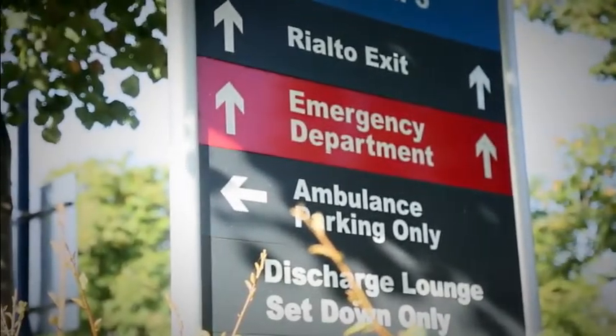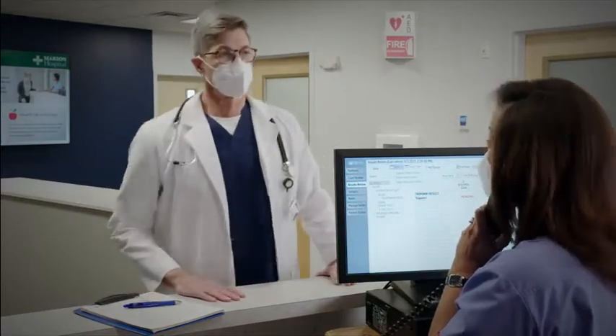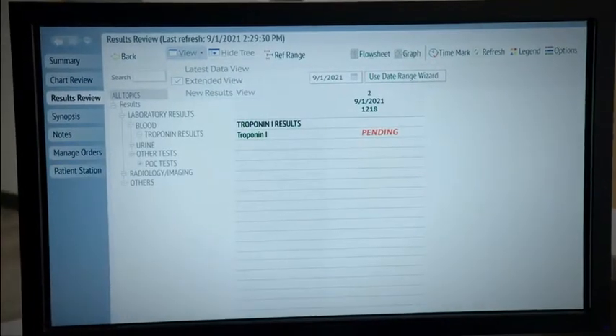But many emergency departments today are overcrowded, leaving both patients and providers waiting for answers. How can this be improved? How can we help increase efficiency and diagnostic confidence for clinicians?